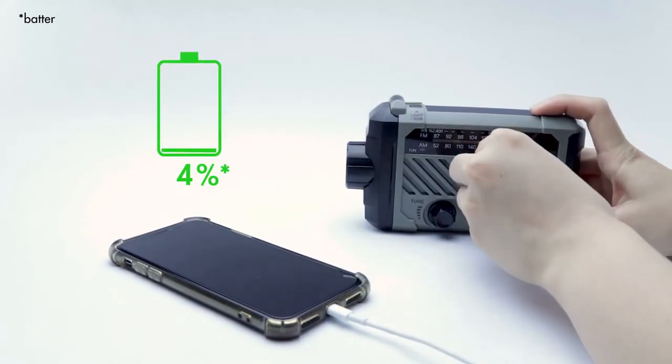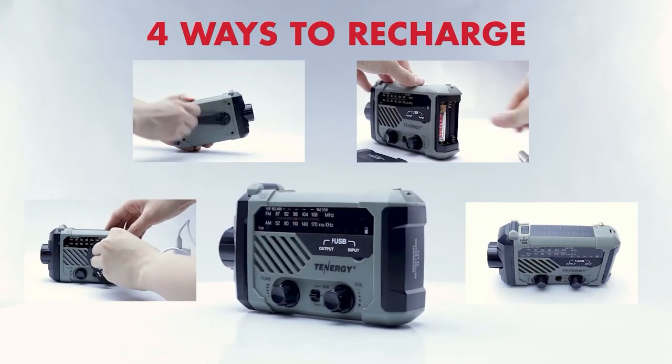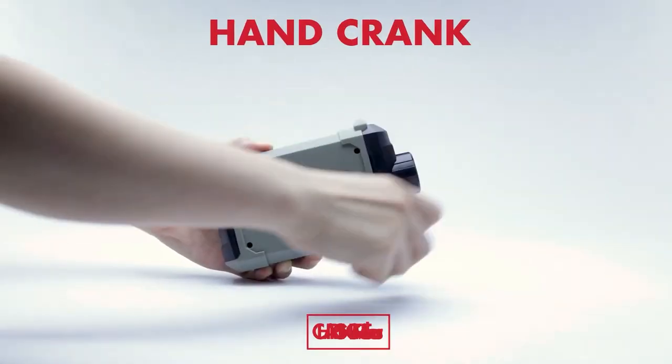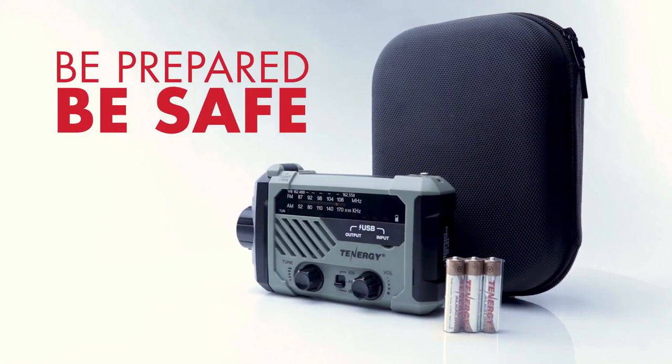Whether it's a power outage or a crisis, Tenergy has you covered. You've got four choices to power it up: USB charging, with a hand crank, AAA batteries, or solar panel charge. It's like having multiple safety nets.